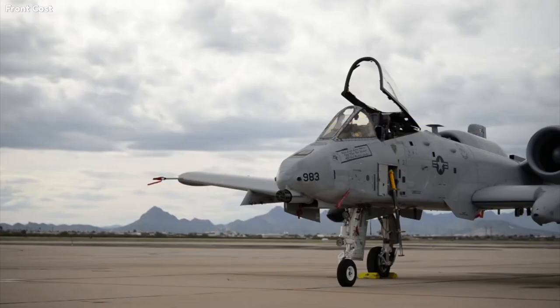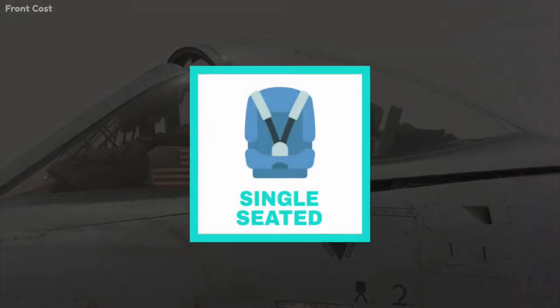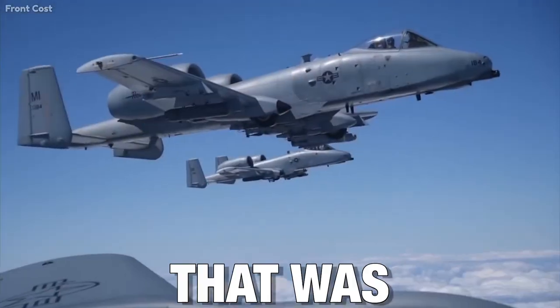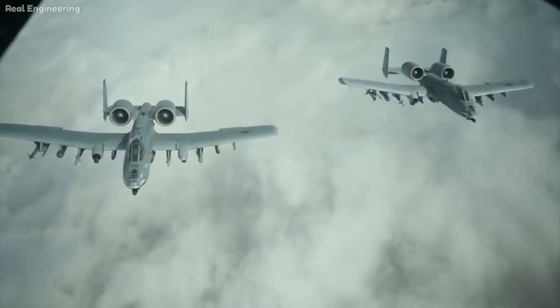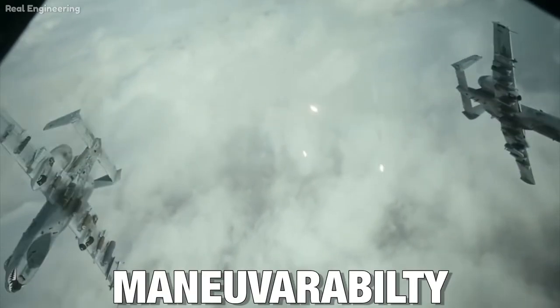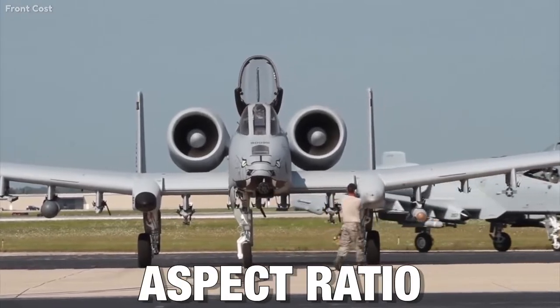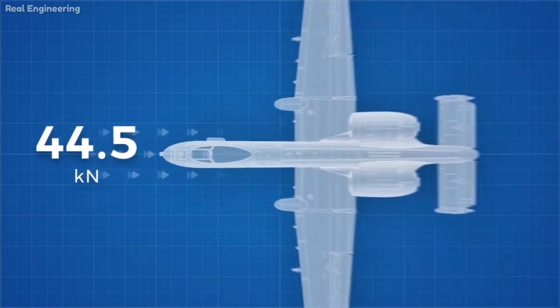The A-10 Thunderbolt II's design is proof of the aircraft's mission. It is a single-seat, straight-wing, twin turbofan subsonic attack aircraft developed by Fairchild Republic for the United States Air Force. The A-10 achieved excellent maneuverability thanks to its large wing area, high wing aspect ratio, and large left and right ailerons. The A-10 is almost as long as it is wide.